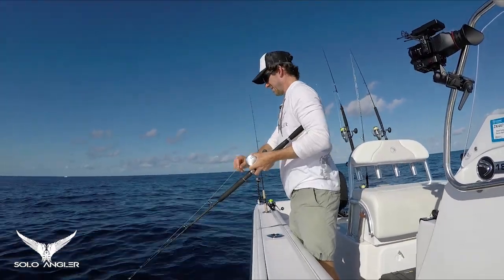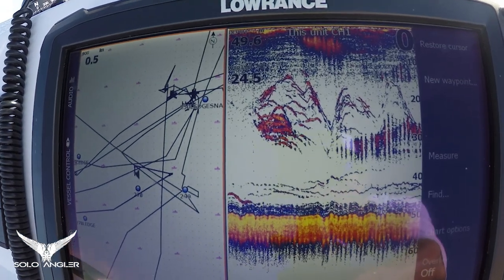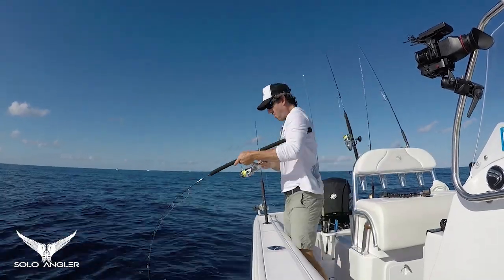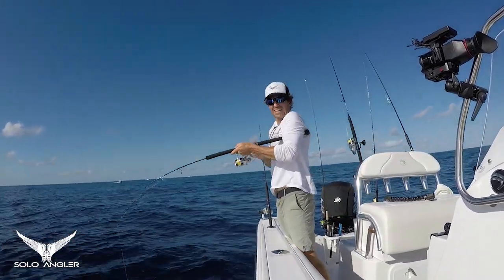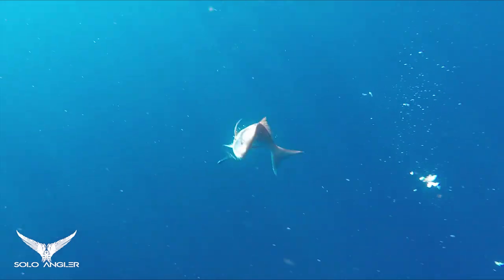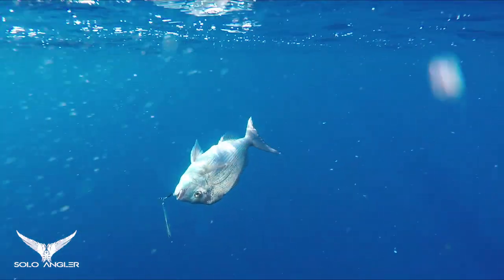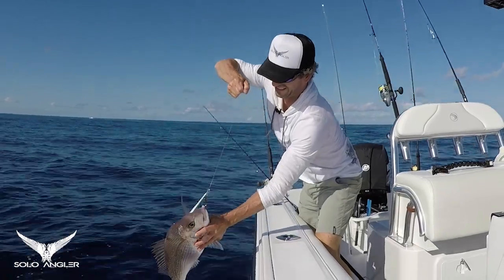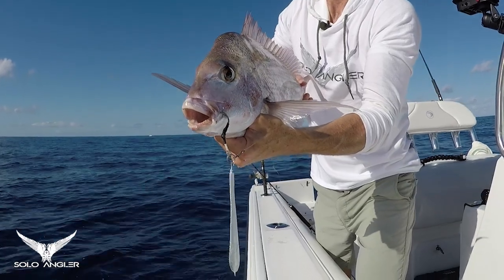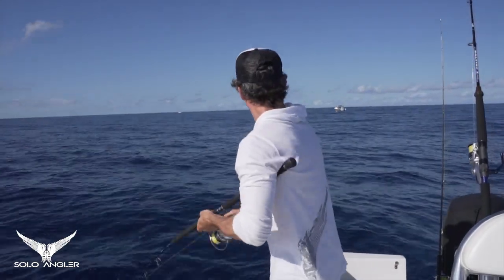Once my live bait was on the bottom, I deployed a knife jig as I could see a big school of fish on the sounder. Whilst trying to film the sounder with a jig in the mid-water, I got a surprise hit. It was a school of snapper feeding on a bait school in the mid-water, and one had decided to smash my knife jig. When snapper are feeding this aggressively, they will pretty much take anything if well presented. Well, that was an unusual surprise — knife jigging a snapper in the mid-water.